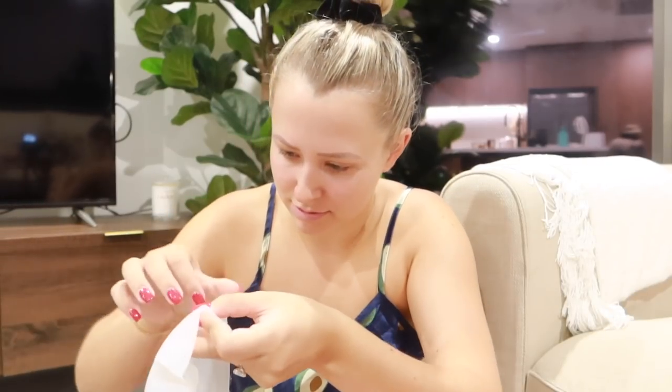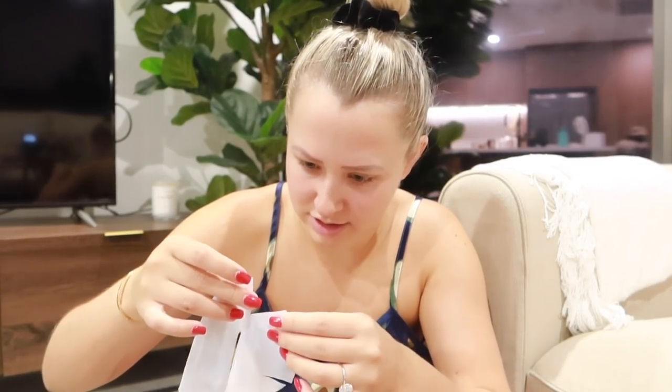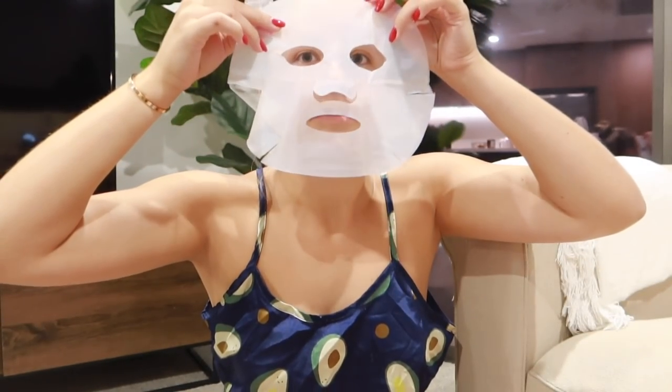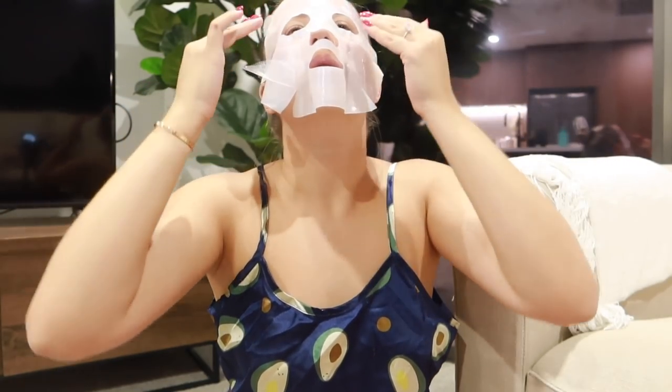I'm going to hover it over my legs — I don't waste any product. Mesh away. Which side is the mesh side? I'm struggling, folks. She's upside down. She's in a different tax bracket. They don't have a little under-chin bit.